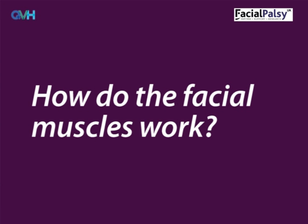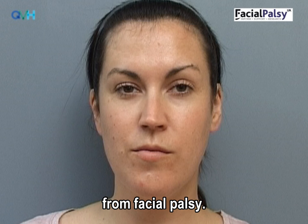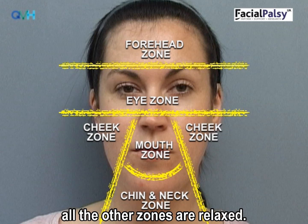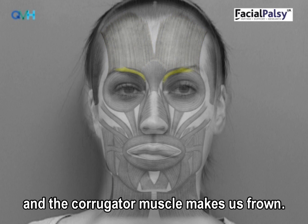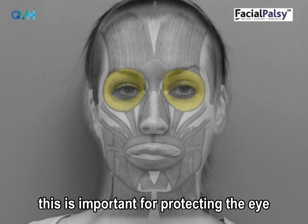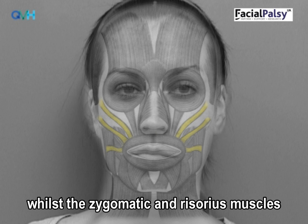How do the facial muscles work? It's really important to know all about the facial muscles in order to make the best possible recovery from facial palsy. It might be helpful to think of the facial muscles as being divided into five zones. When the face moves in one zone, all the other zones are relaxed. In the forehead zone, the frontalis muscle raises the eyebrows and the corrugator muscle makes us frown. In the eye zone, the orbicularis oculi muscle closes and blinks the eye — this is important for protecting the eye and keeping it lubricated. In the cheek zone, the levator muscles lift the top lip, whilst the zygomatic and risorius muscles make us smile.